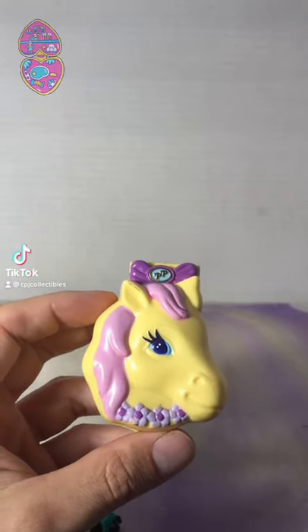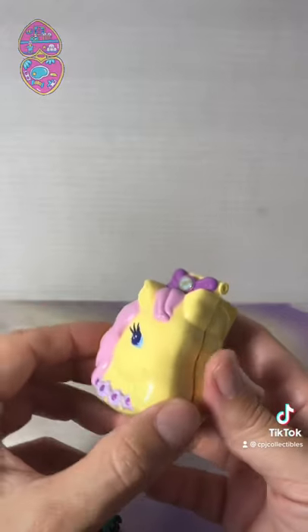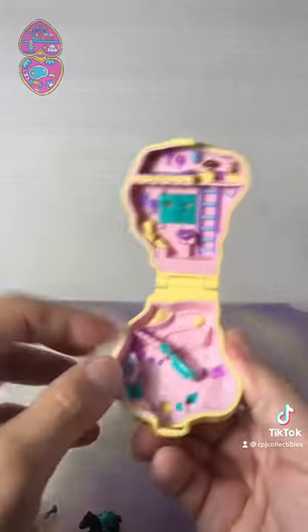Here's another piece of Polly Pocket nostalgia. This is the 1994 Pony Riding playset — a horse playset that comes with a little stable area and a gate that swivels.